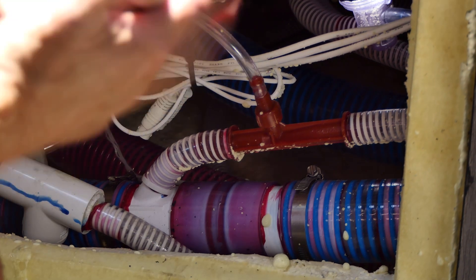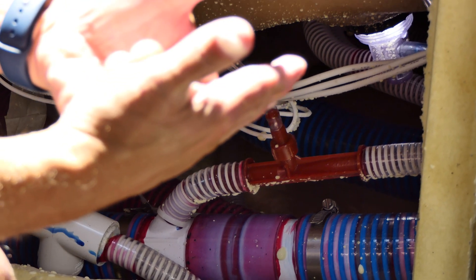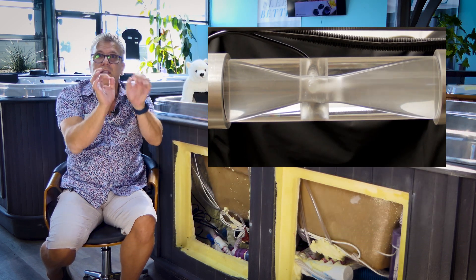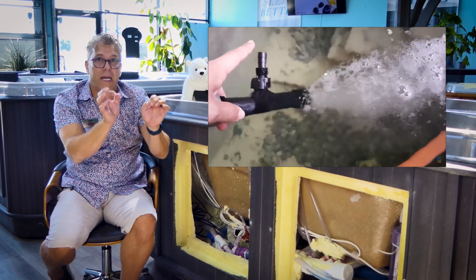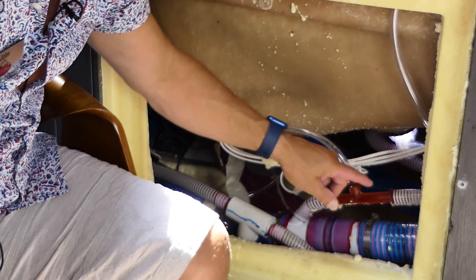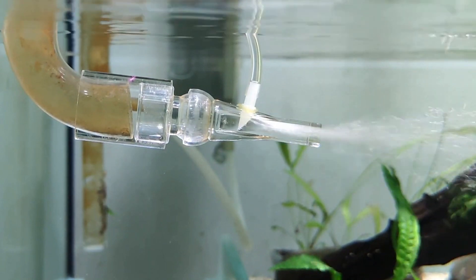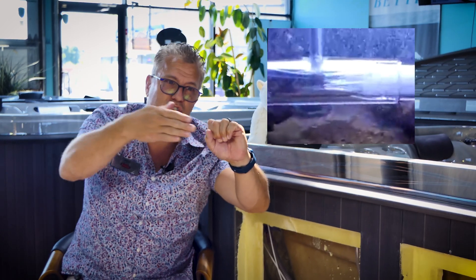A Mazzei injector is a very specialized injector which actually creates a vacuum. When a gas hits a vacuum, it's kind of like a car crashing into a brick wall — it just smashes everything up. So these larger bubbles hit this vacuum, hit this brick wall, and they break into lots and lots of tiny tiny little bubbles. Those tiny little bubbles then get injected into the water through an effect called venturi, which means there's a draw of water and as the water comes past, the air gets drawn in with it.